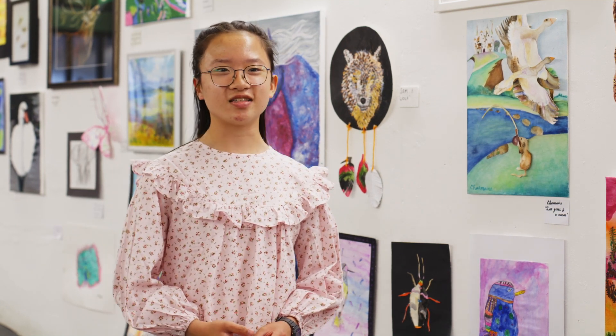Seeing my art in an exhibition is amazing — to see people being inspired and appreciating the art. It's amazing. Thank you.